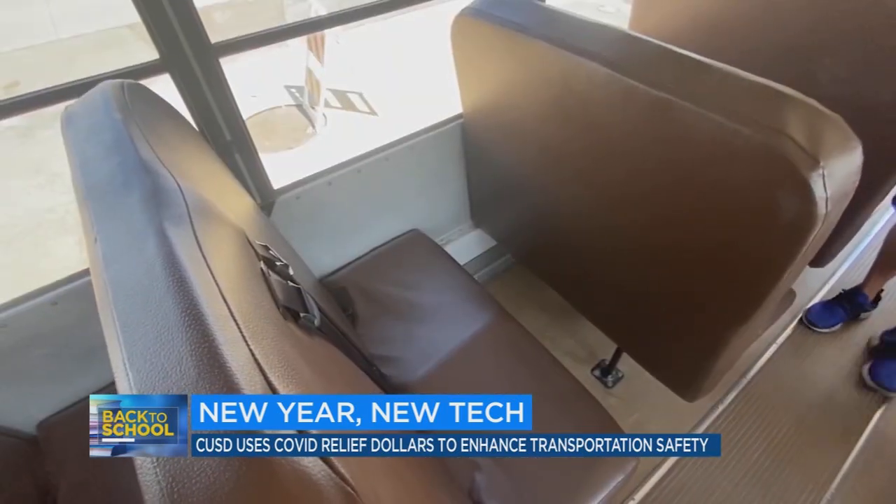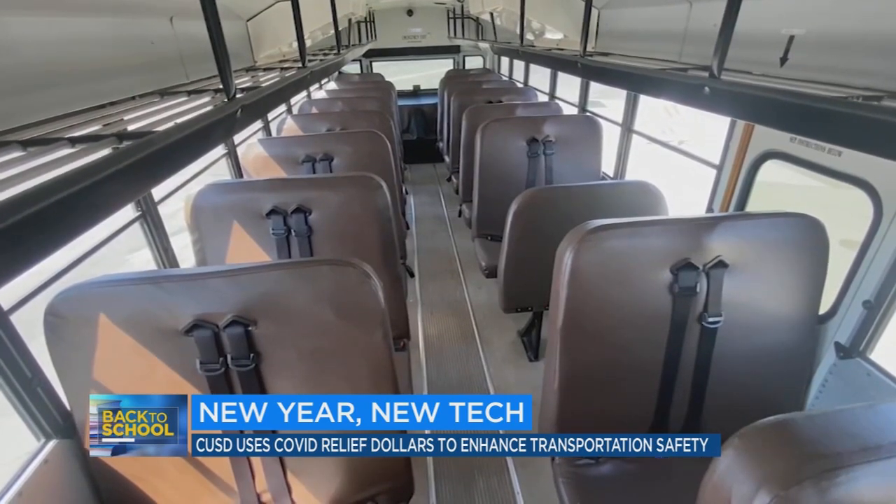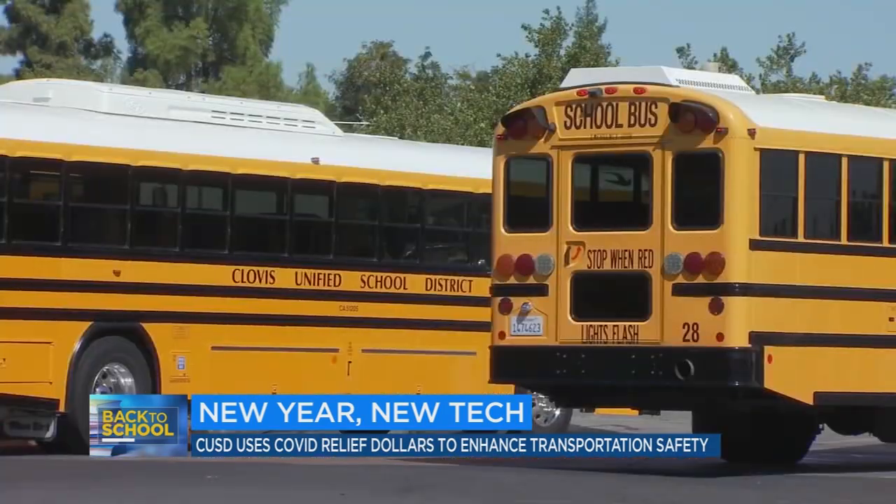The onset of the pandemic meant each bus's capacity dropped from 68 to 40 students. When we ask for the counts for how many kids rode each bus, it's going to be a lot easier for us to be more efficient, know if we need to get another bus out to a certain stop. Of the more than 43,000 students headed back to the classroom, close to 6,000 will use the school's transportation system.